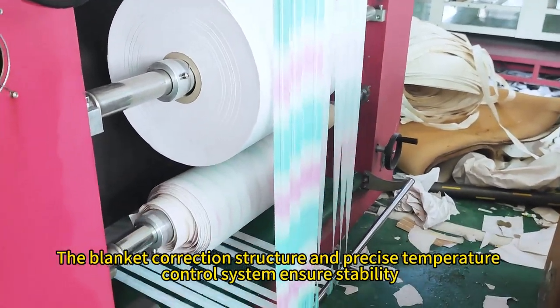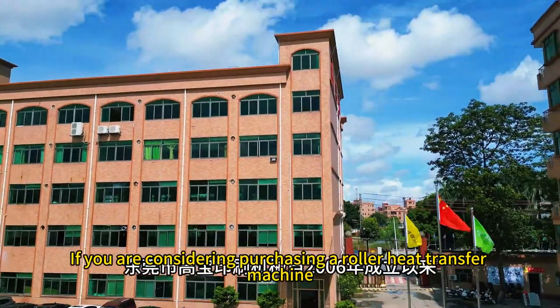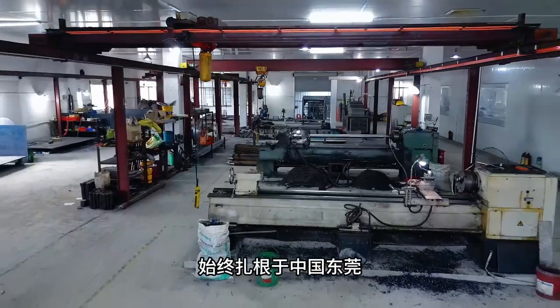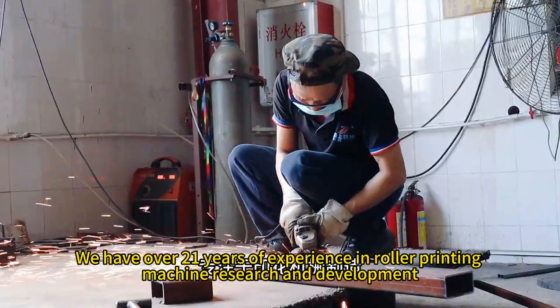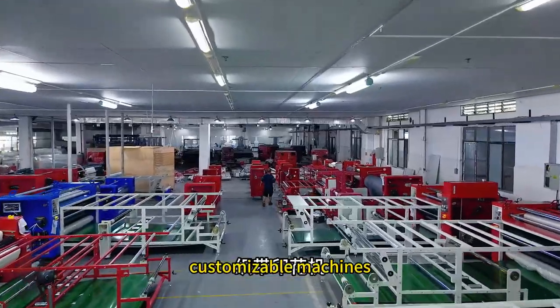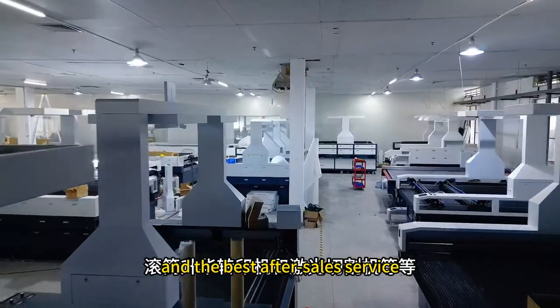The blanket correction structure and precise temperature control system ensure stability. If you are considering purchasing a roller heat transfer machine, choose our equipment. We have over 21 years of experience in roller printing machine research and development, providing technical support, customizable machines, a professional team, and the best after-sales service.